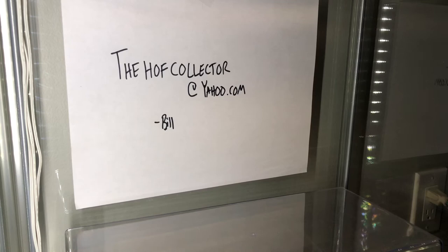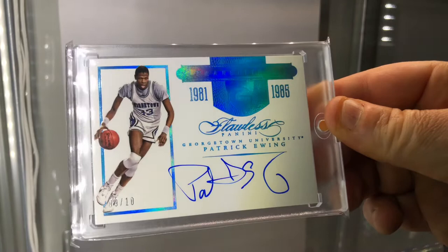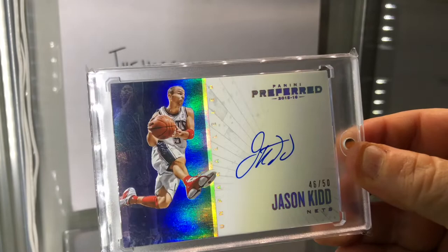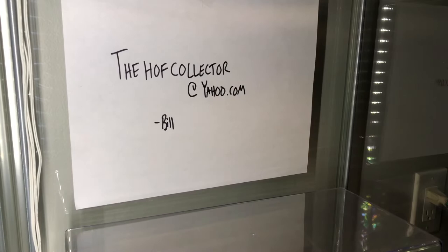We'll go basketball here - a guy that was extremely tough to get an on-card autograph of. This is Panini Flawless, numbered to just 10. Patrick Ewing. Here is a Hall of Fame card - love this foil. Panini Preferred, I think this is 15-16, Unparalleled - Jason Kidd on card, numbered to 50. No parallels with this, so what you see is what you get - just 50 of them.